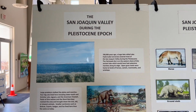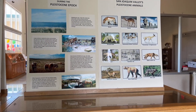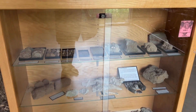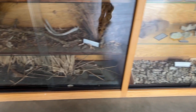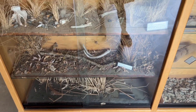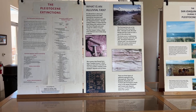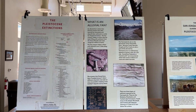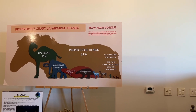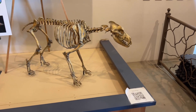The San Joaquin Valley looked very different during the Pleistocene Era, which lasted from 1.8 million years ago to about 10,000 years ago. Much of the valley was then covered by huge lakes, which created rich marshlands and grasslands that became a perfect home to many species, including camels, horses, antelope, wolves, cats, bison, giant sloths, and bears.